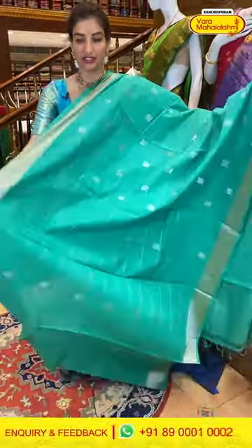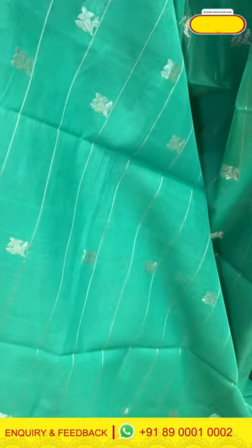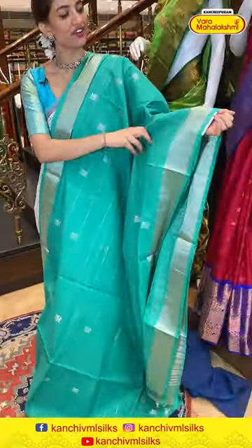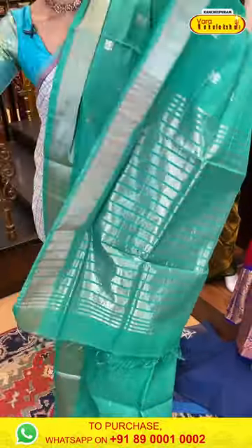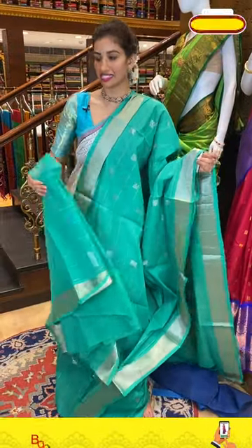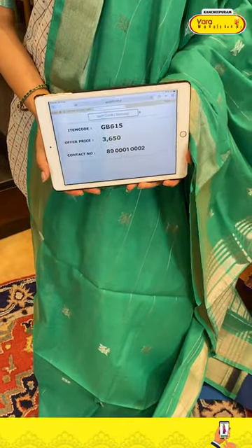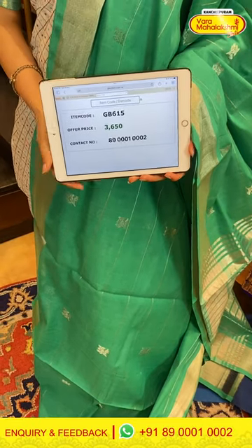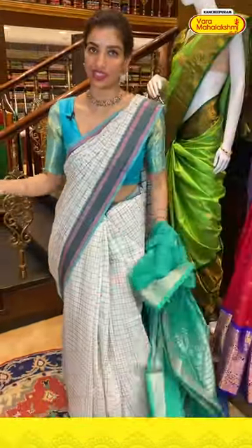Next is a sea green color saree — beautiful cotton body with silver linings and tiny silver floral booties. Khadi border with the saree. Beautiful silver big linings over the pallu and a matching blouse. Code GB615, price ₹3650. Click a screenshot and send to our number.